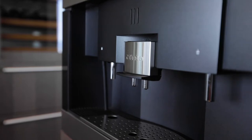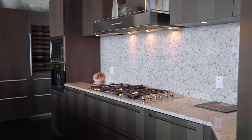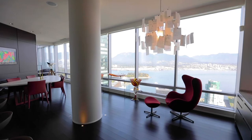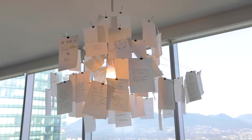Top-of-the-line Miele appliances add a touch of industrial feel and the glass backsplash sets a polished tone in this ultimate entertainer's kitchen.